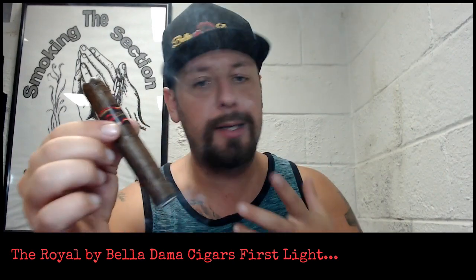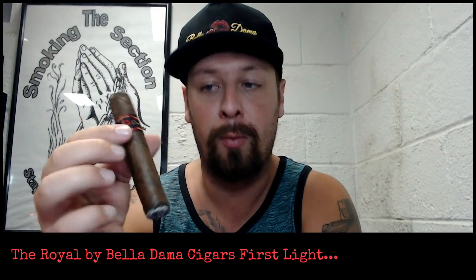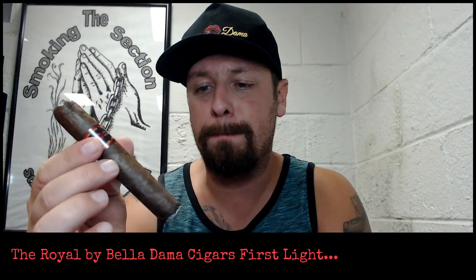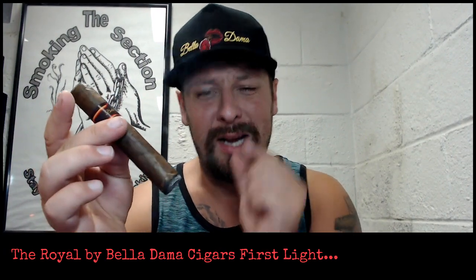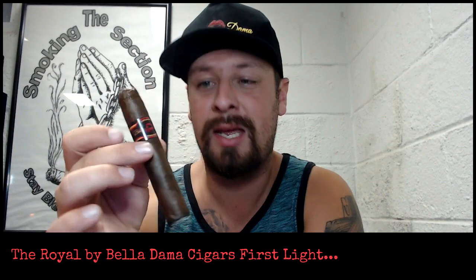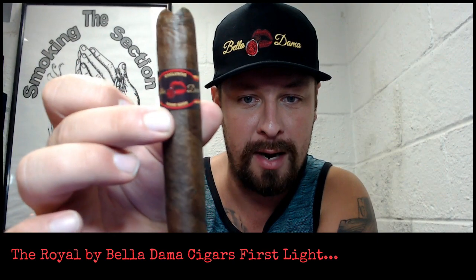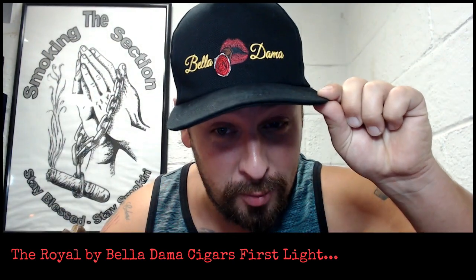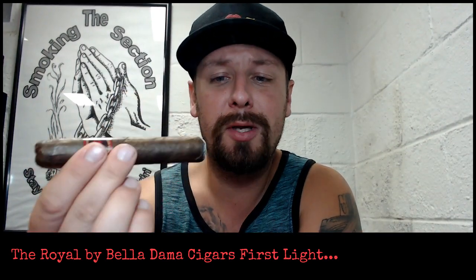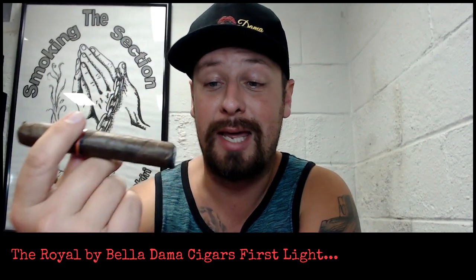Right off the bat, I'm not getting a lot of pepper. For as dark as this Maduro wrapper is, it doesn't have a lot of pepper right off the bat in that first light. Very, very easy going profile. A little bit of cocoa that I taste in the background, and a slight little hint of pepper in the background, but it's not really testing the pepper just quite yet. Really nice opener to this beautiful cigar.